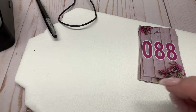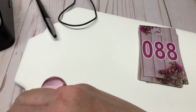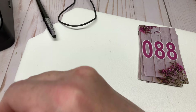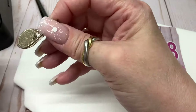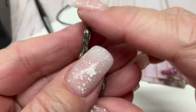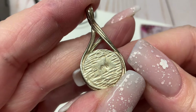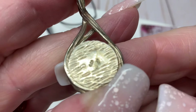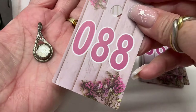Why didn't you guys buy this? I can't believe it — look at it! Isn't it beautiful? It's sterling silver with a little coin pearl. It has a marking there but I'm not sure what it is. Let's go $12.